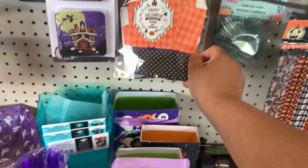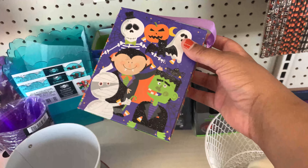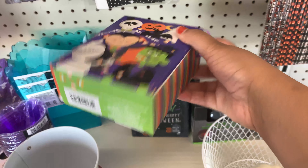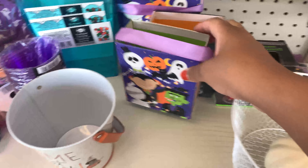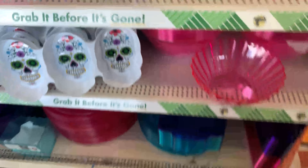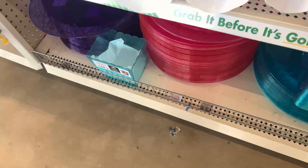The coffin boxes came two in a pack for about a dollar 25, so about 50-60 cents a piece. Then these other boxes here were really cute but I'm not sure what I would do with them — they're very sturdy and firm, but maybe you could put a cake slice in there or something.